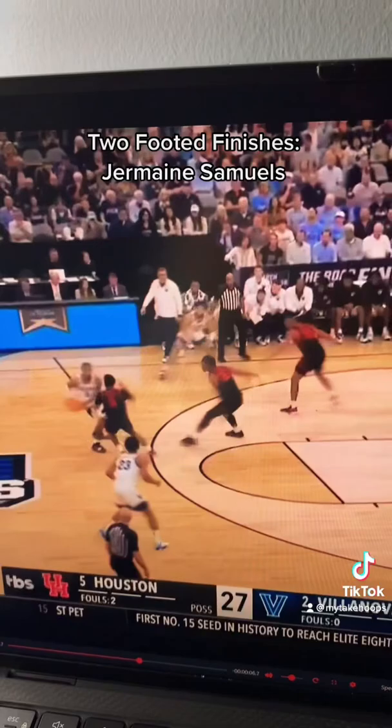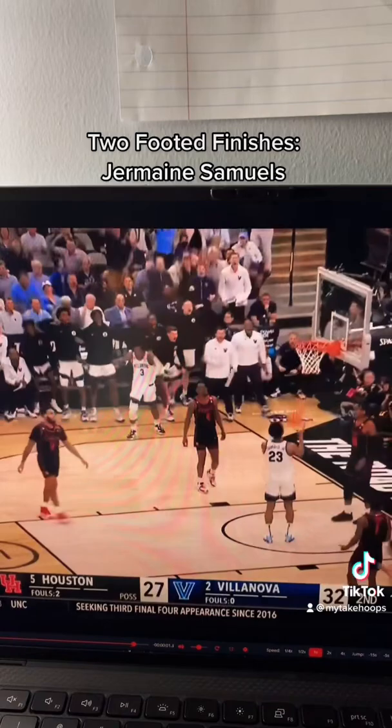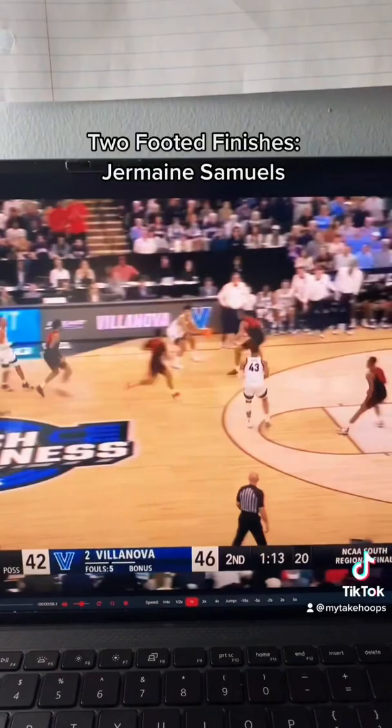Catch, pump fake, drive, jump stop, pump, finish, and one. They're just so well coached. Two-footed finishes are just a cornerstone in Jay Wright's offense. And a guy like Jermaine Samuels is so good at using his hips and being strong with the basketball going up off two. He did this all game long — an efficient double-double for the versatile senior.